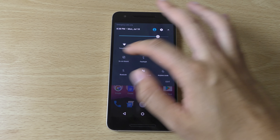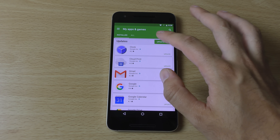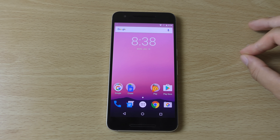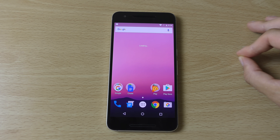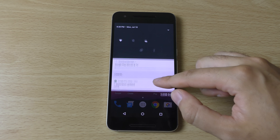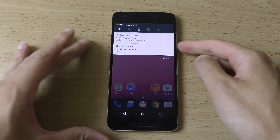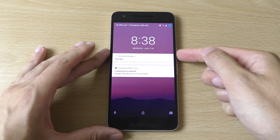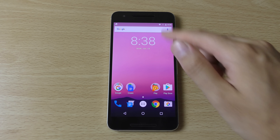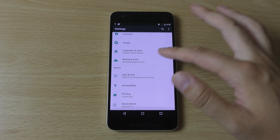We now have refinements when it comes to the notification area, so maybe we can just download something and see how that is. We can update some of these apps here. It's also coming with improvements to the Doze power saving as well, which is quite nice. To me it looks quite similar here actually for the notifications, but maybe there is something different there.